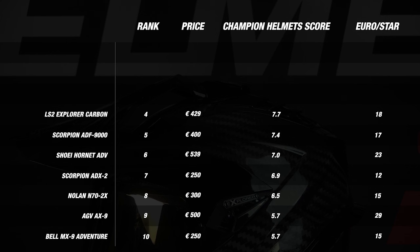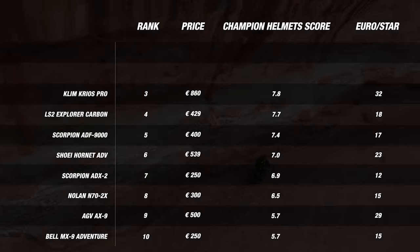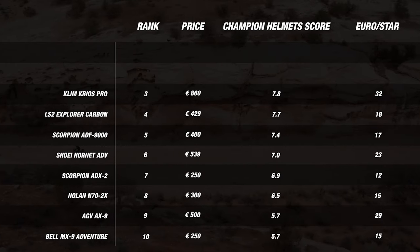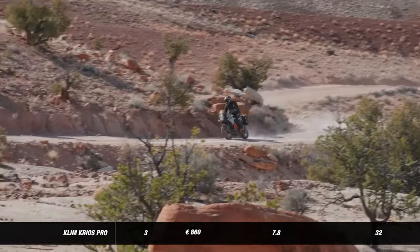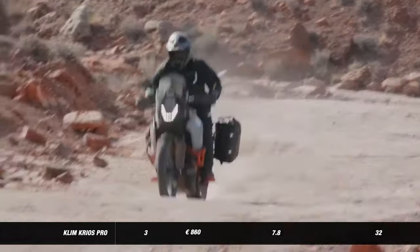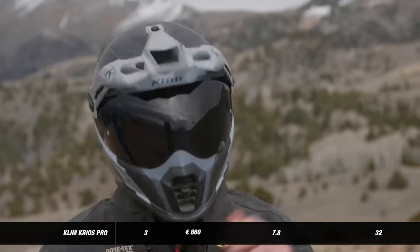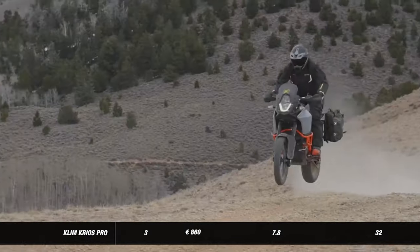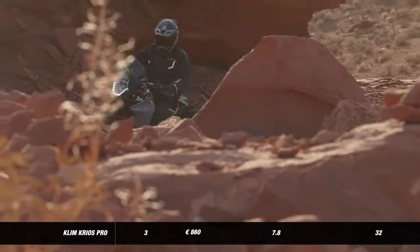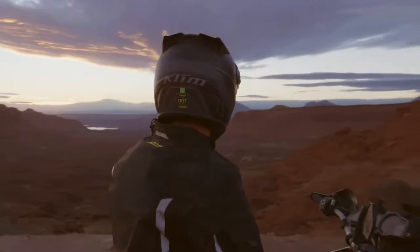Now onto our top 3. Taking the bronze medal is the Klim Krios Pro — a great high-end option for those with the money to spend, very popular among adventure riders. While most adventure helmets struggle on the scale, the Krios Pro is extremely lightweight even by race helmet standards, thanks to its Koroid technology. It also has an excellent visor, is comfortable to wear, and had strong showings in our road test segments. Kudos to Klim.